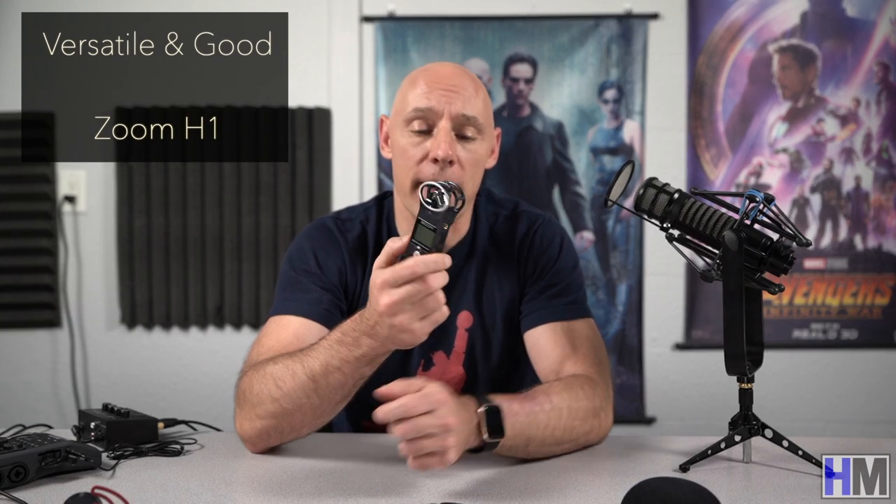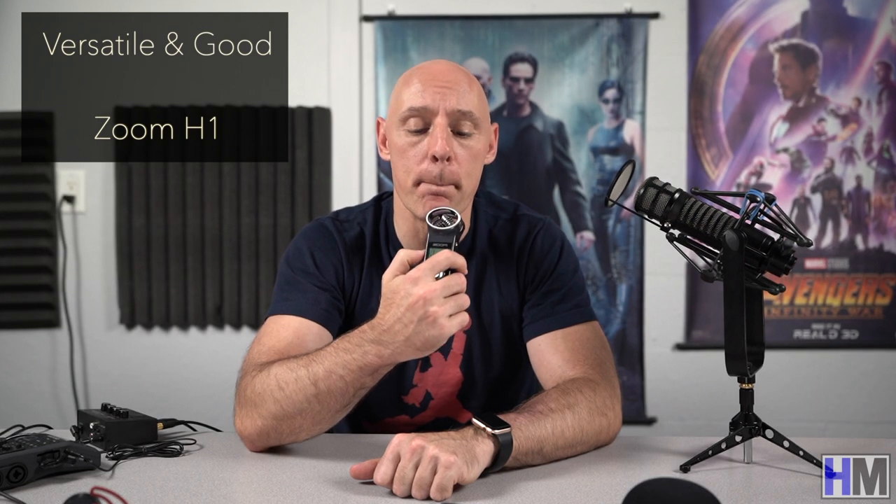The Zoom H1 is a solid purchase because not only can it be used handheld, but it has a 3.5mm input and a 3.5mm output for monitoring. The onboard mic is extremely sensitive to moving air like B's and P's and especially wind, which will kill your audio unless you use some kind of windscreen. I'm using the foam attachment that came with my Zoom H6. Also there's a newer model, the H1N, and since it's come down in price, I recommend getting it over this older model.